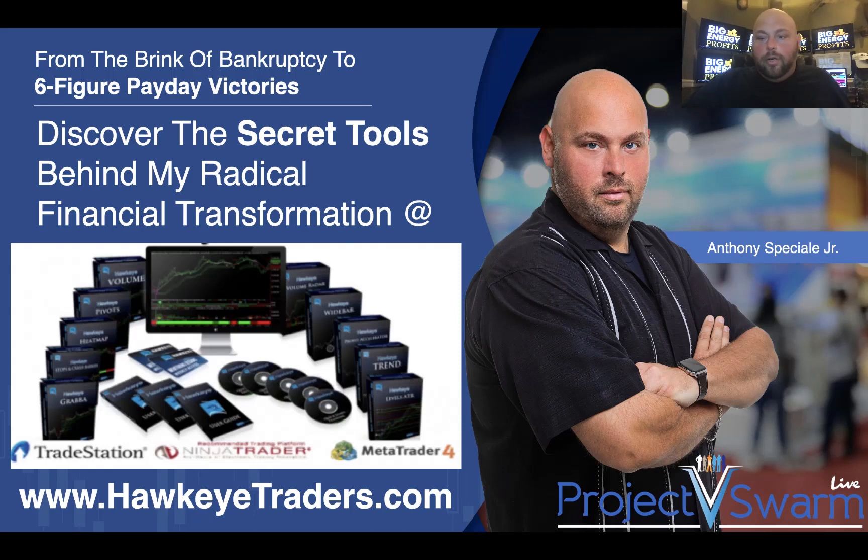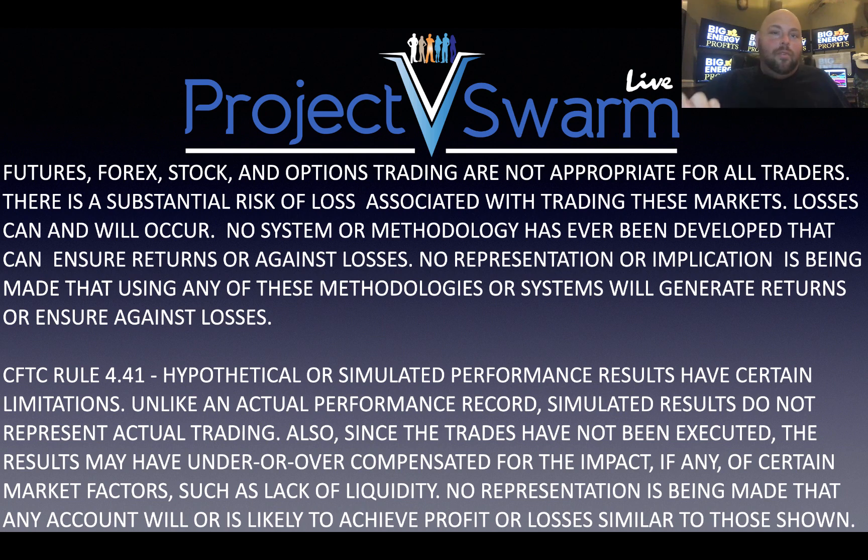Hey folks, Anthony Special here with Hawkeye Traders. Hope you're having a wonderful day. Before I share with you my example for today, whatever we discuss is for information and educational purposes only. Please do not assume anything as live financial or trading advice, as it is certainly not.